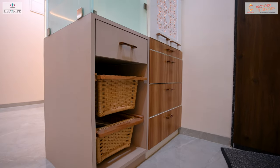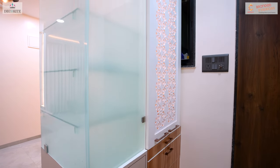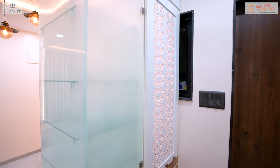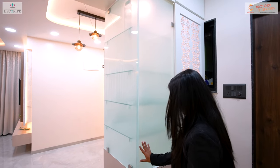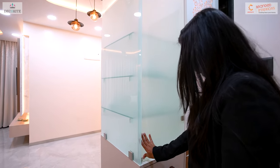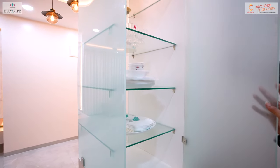The crockery unit is equipped with wicker basket and C-shaped toughened glass shelves. The shutter of the crockery unit is designed to open with a push button mechanism, ensuring convenience and ease of use.